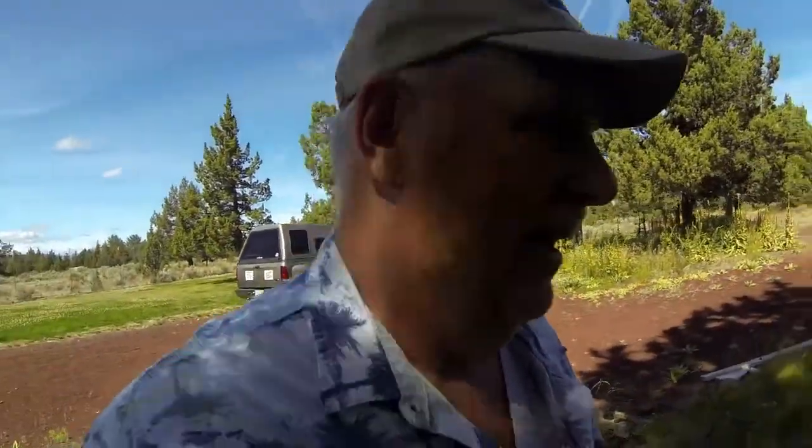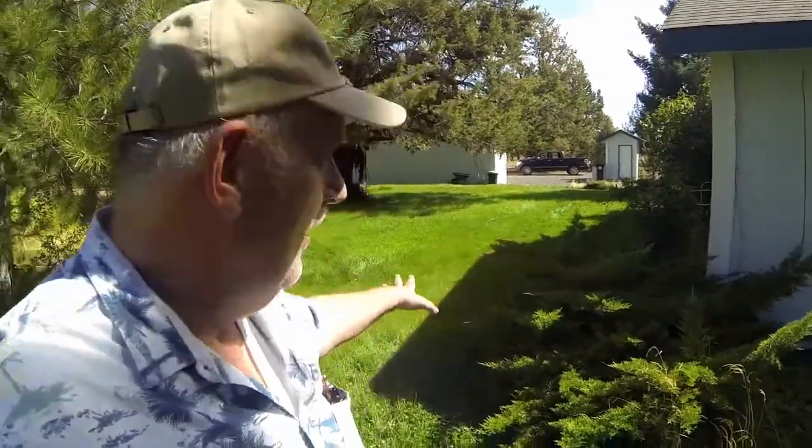Hi guys, so this is our next day. I wanted to give you an idea of how much property we have to take care of here. This is only half of it, and today is a very funny day considering what we're up against. Let me turn here real quick — see a lot of lawn here.